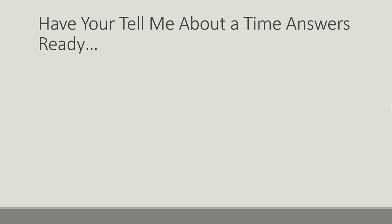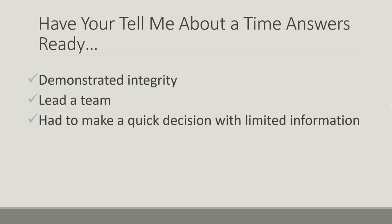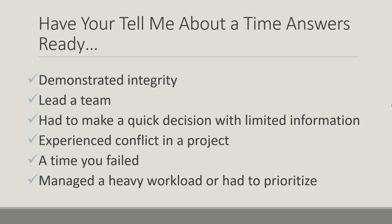Here are some 'tell me about a time' questions that BAE Systems has been reported to ask in previous interviews: tell me about a time you demonstrated integrity; a time where you led a team; a time you had to make a quick decision with limited information; a time you experienced conflict in a project; a time that you have failed; a time you managed a heavy workload; or a time you had to prioritize. Have an example ready for each of these. The process of thinking through these examples will also mean that if you're presented with a new one in the interview, you'll be better prepared to answer more quickly.